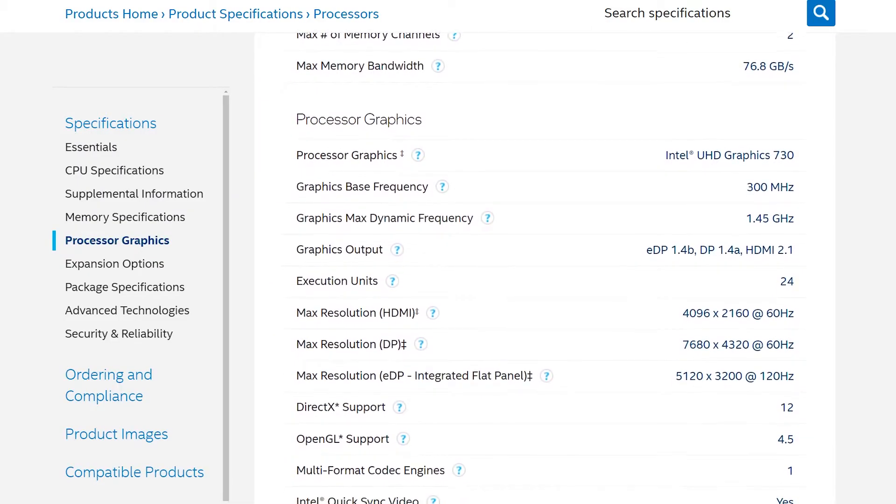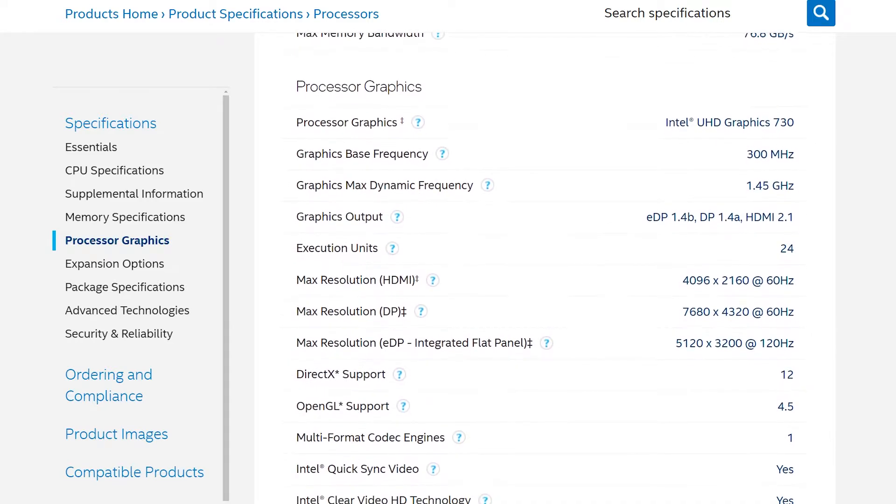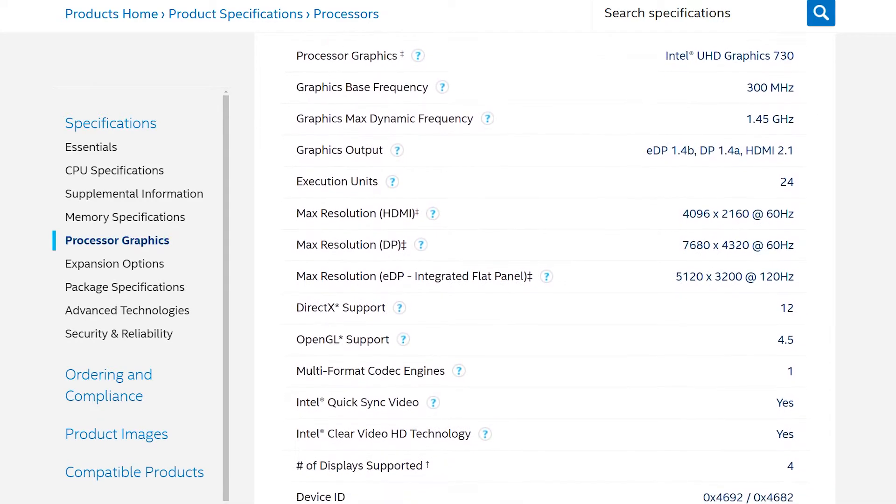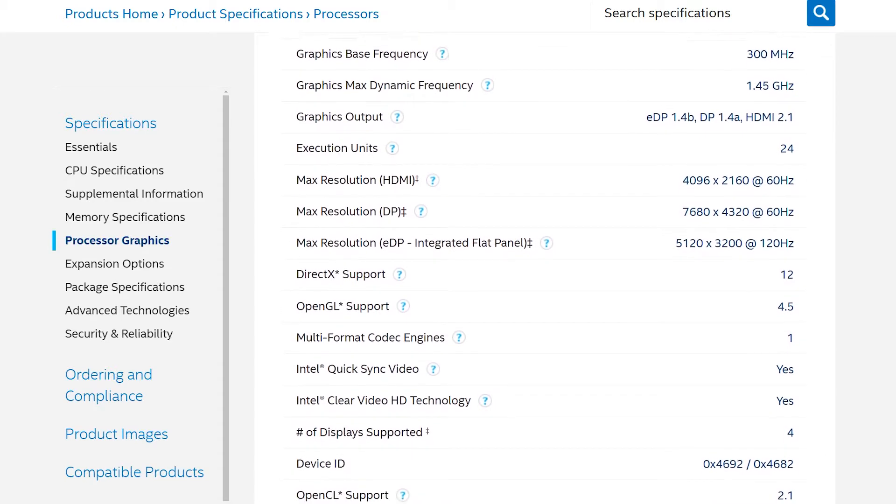As for the chip's integrated graphics, you're probably not going to be blown away by the UHD 730. It's a decent iGPU that'll get you by for most tasks, and it'll always come in handy for troubleshooting, but you're definitely not going to want to game on it, as we'll see when we get to the benchmarks.